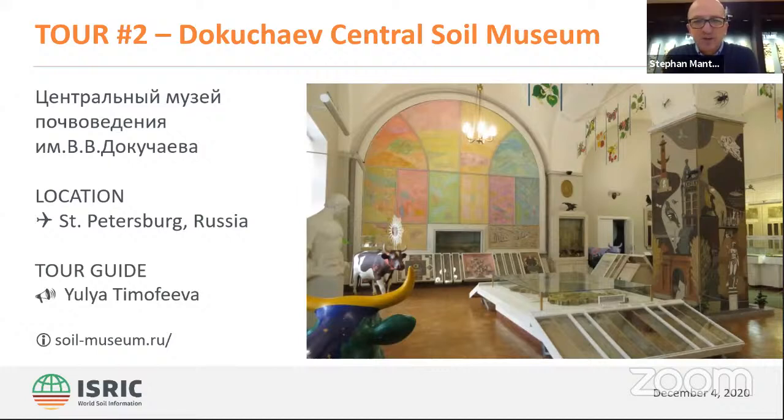That was inspiring. Thank you, Julia. That was a nice introduction to your wonderful museum that has been there for quite a while already. And it's nice to see the beautiful image of Dokuchayev made from soil horizon material — it's fantastic. Let's go to the questions.